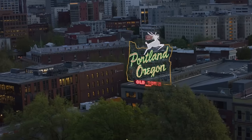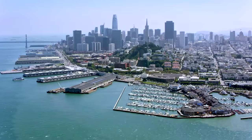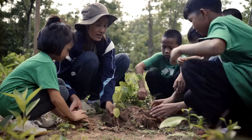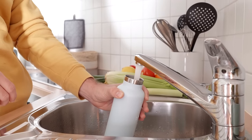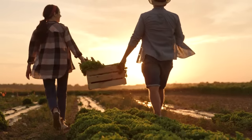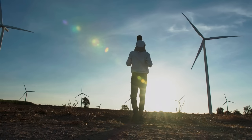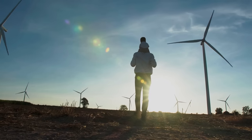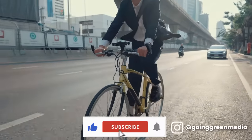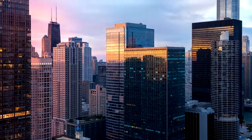These cities continue to set a global example. As growing numbers of governments and people adopt greener, more sustainable policies for their cities, we can truly begin to reduce our impact on the planet, efficiently use the resources we have, and create a better world for us all. Let us know in the comments below if you think we missed out any key sustainable cities. Be sure to give us a thumbs up if you'd like to see more videos like this. Thank you for watching, and we'll see you in the next one.